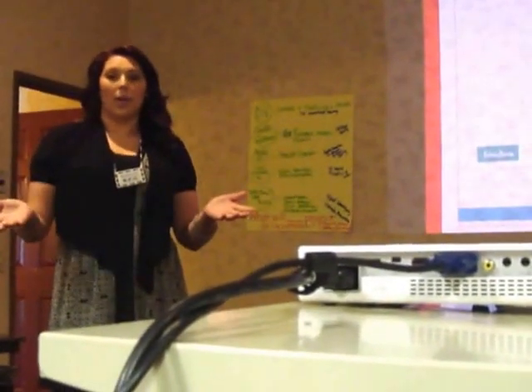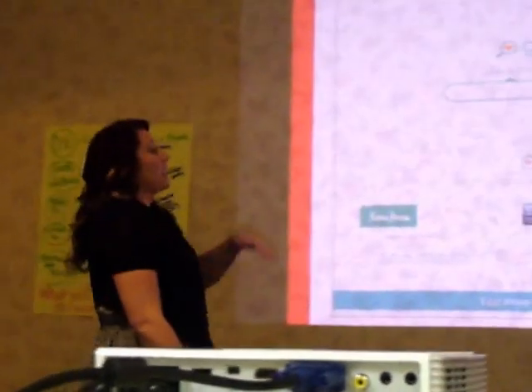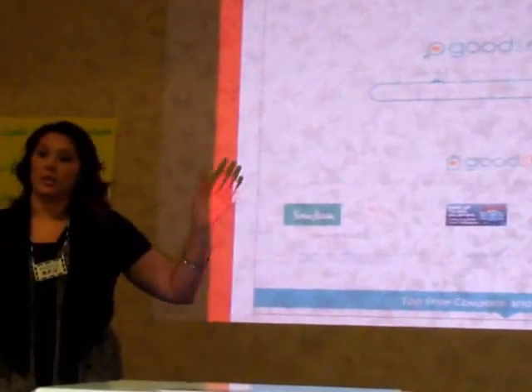Set that up as a non-profit — your admin or whoever — and every time anyone searches, a fraction of a cent is raised. Then you can use it just like Google search.